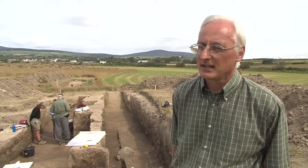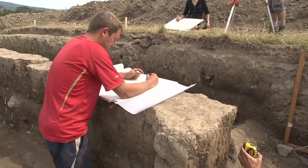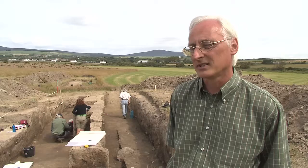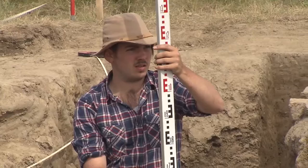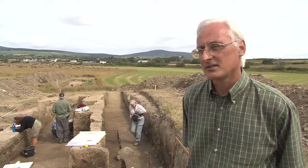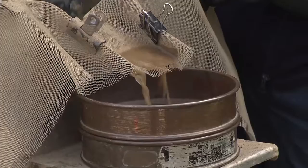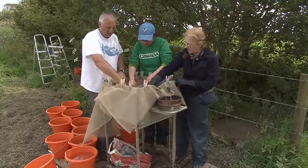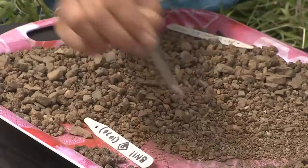After excavating the various features and layers, we then record them using record forms and drawings, which are very carefully measured and recorded on a special archivally stable film. All these records go to the museum as part of the archive, along with the samples and any finds. We use surveying equipment to locate where our excavations are, their height above sea level, and how they fit into the overall landscape. Some samples go straight off to the lab in sealed bags, but others are processed here in the field — washed through with running water and sieved to find fine particles, charcoal, and seeds from crops being grown here.